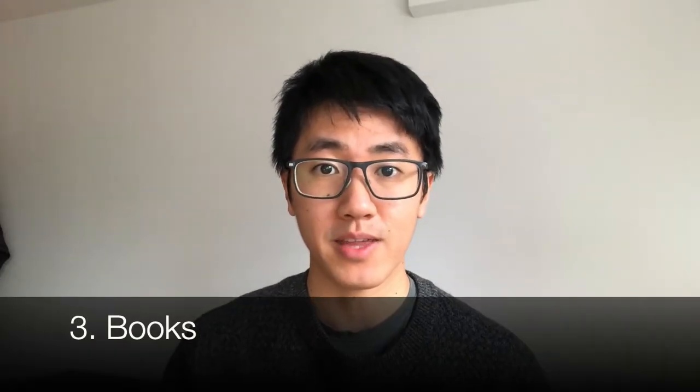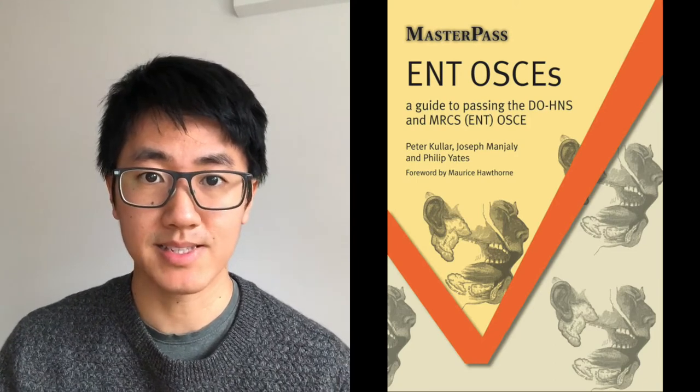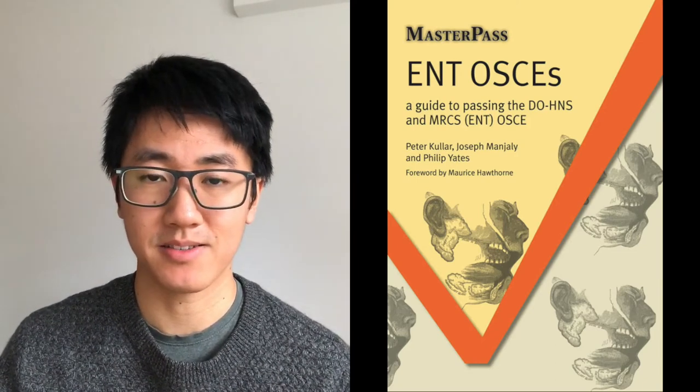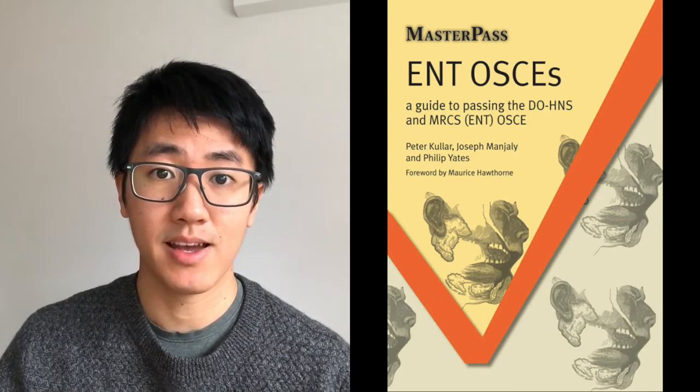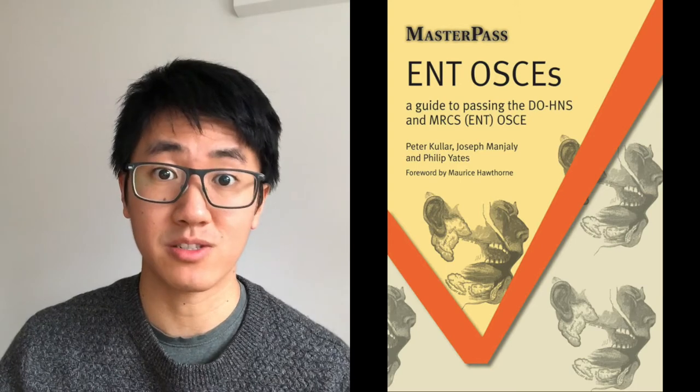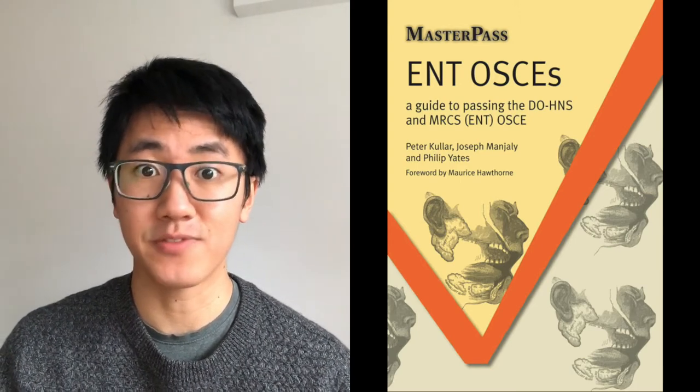If you were only to get one book, then I'd recommend the Masterpass book: ENT OSCEs — A Guide to Passing the Dons and MRCS ENT. Link is in the description. This is essentially a comprehensive book covering the history, examinations and also the common written question topics. All of the registrars recommended it to me and it's definitely served me well.